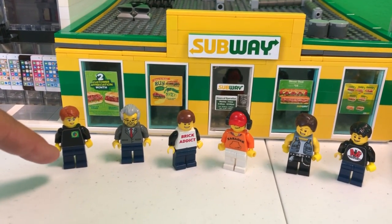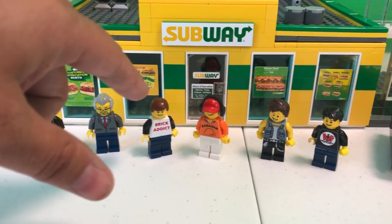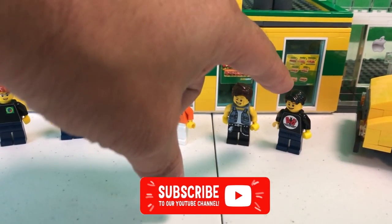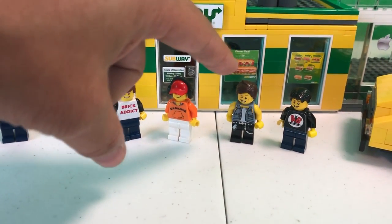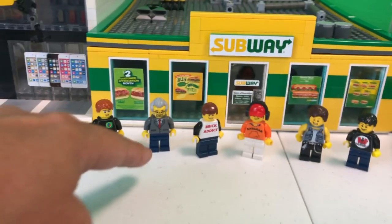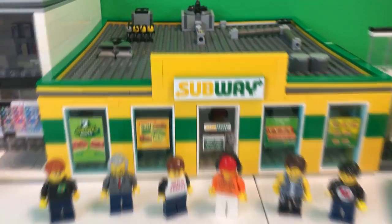We've got Daryl from Bevan's Bricks. We've got Dr. McBrick. We've got me, Brick Addict. Zabedak. We've got Brad and Evan from Animated Brick Builders. And we've got our brand new buddy, Rocky. So Rocky and Dr. McBrick are fairly new to the group. We're going to go in and we're going to eat some Subway.